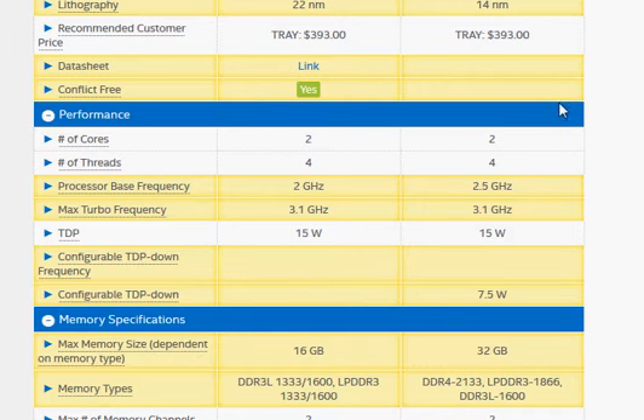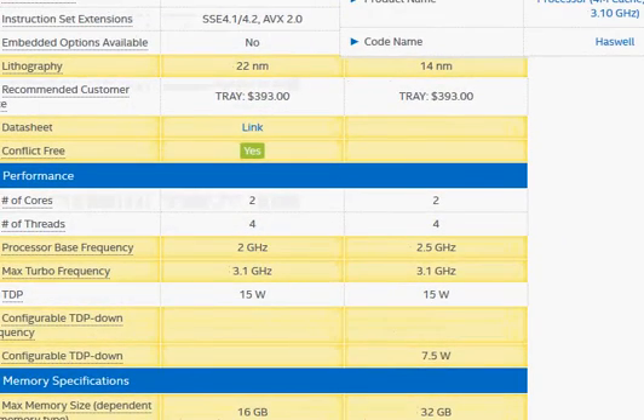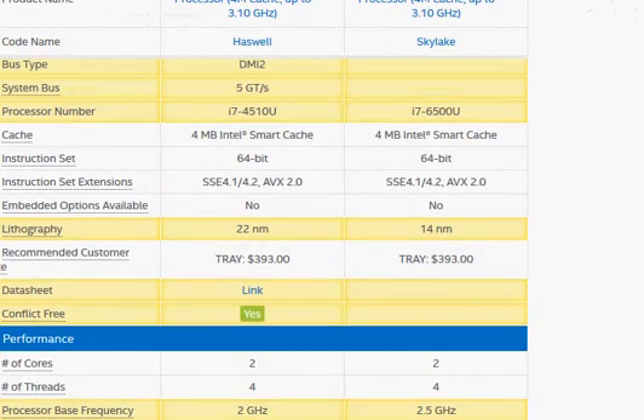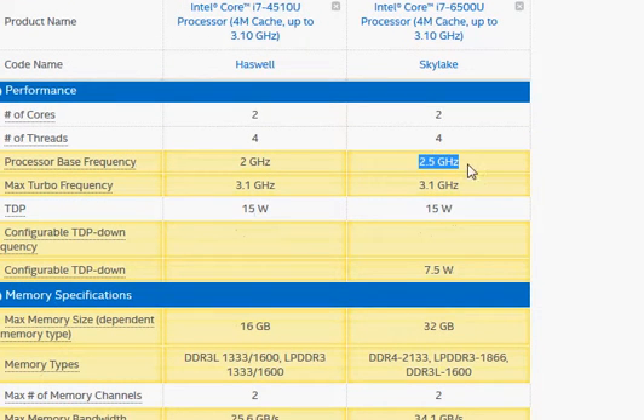In terms of clock frequency, the Skylake processor is doing better — we have 2.5 GHz versus 2 GHz clock frequency, even though the turbo clock frequency is the same.